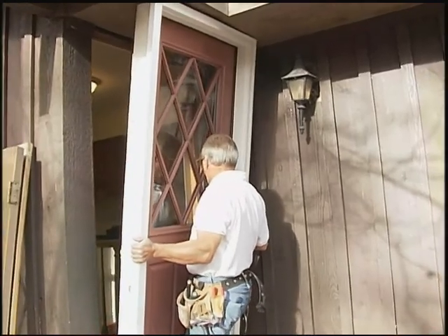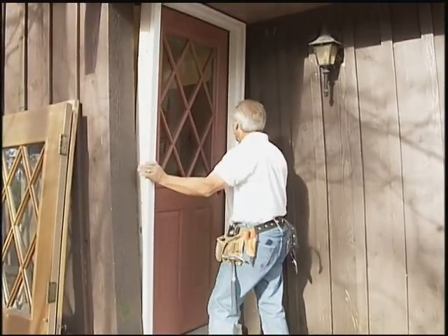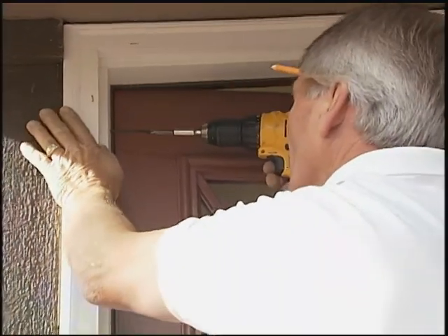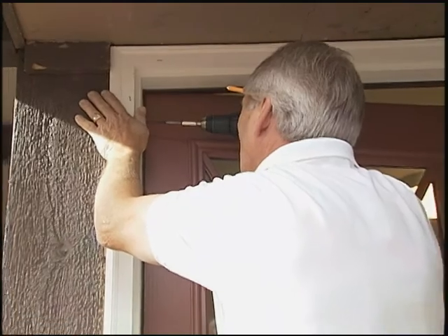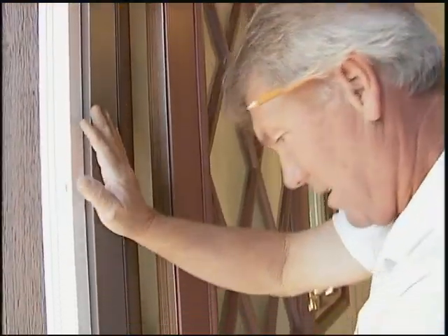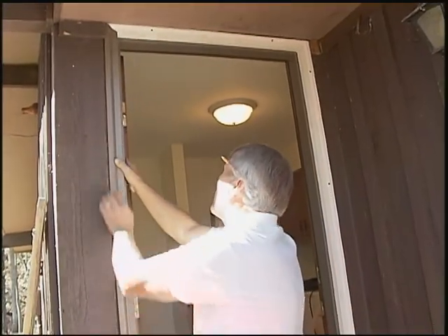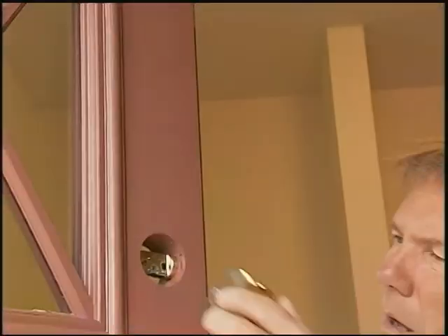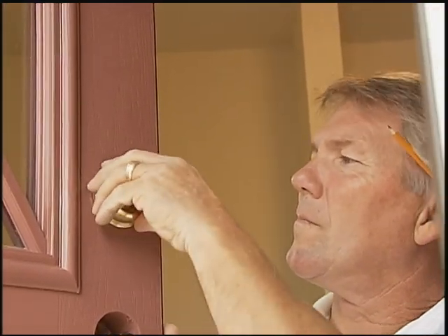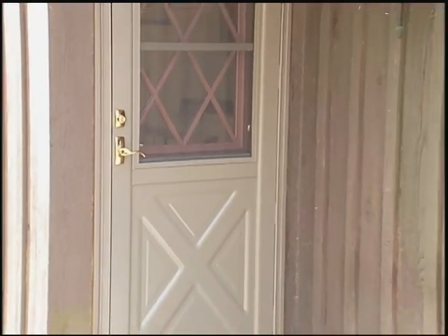Once the brand new jam is installed, the entry door will be a fiberglass door — again, we want a maintenance-free door. Once the door, brand new jams, and threshold are installed, we'll wrap the new jam and brick mold on the outside with aluminum trim to make sure everything is completely maintenance-free. From there we'll install the storm door, attach the brand new deadbolt and handle set, make sure everything is aligned appropriately, caulk, conceal, and that will complete the job.